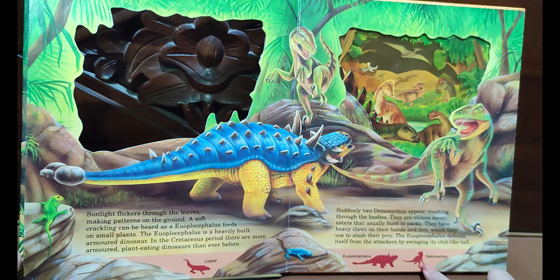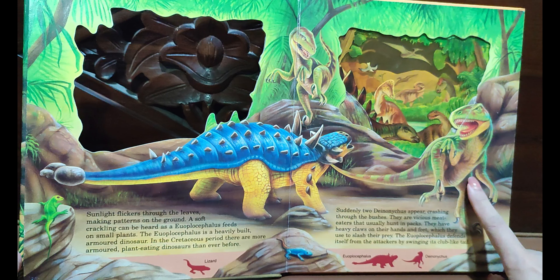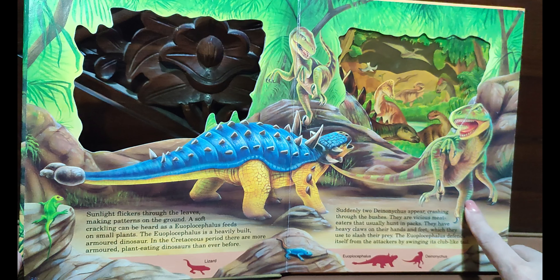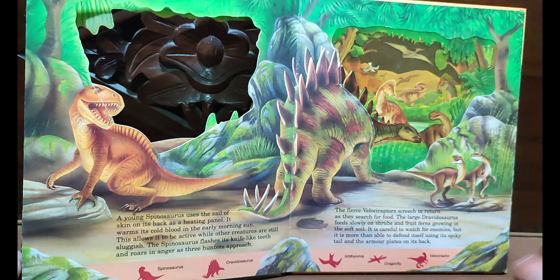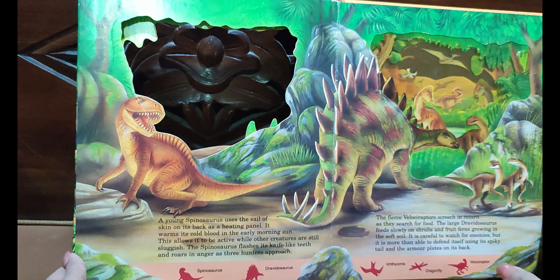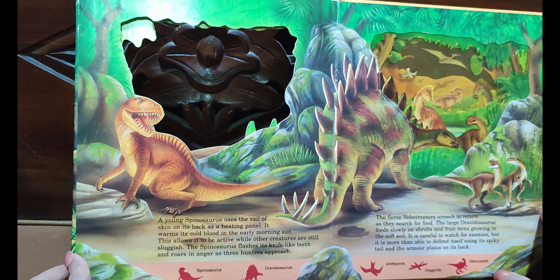The Deinonychus have heavy claws on their hands and feet, which they use against their prey. The Euoplocephalus defends itself from the attackers by swinging its club-like tail.